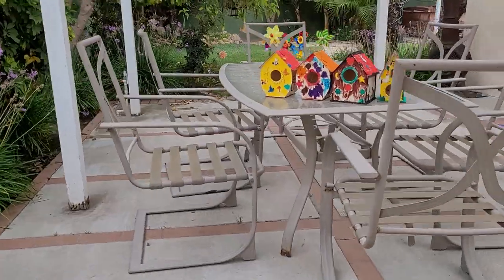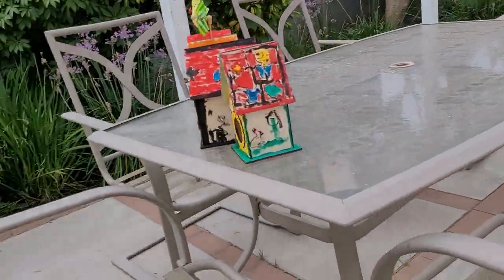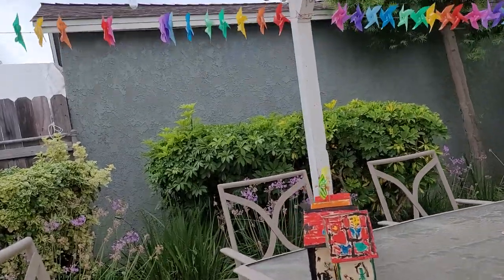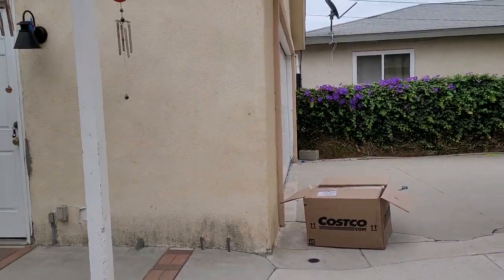They're spinning now and I can finally show them to you spinning! I can also show you more of the backyard with the plants and the flowers over there.